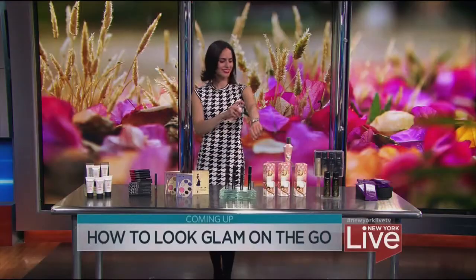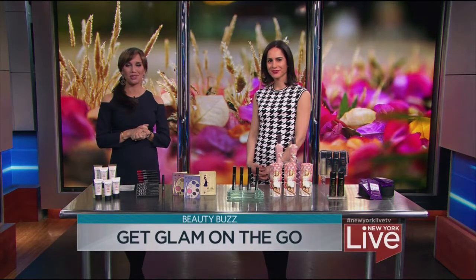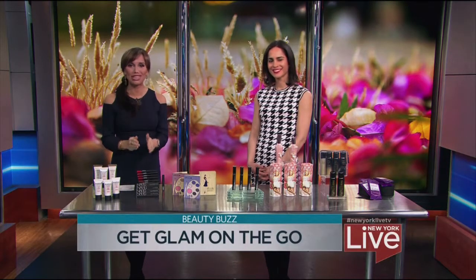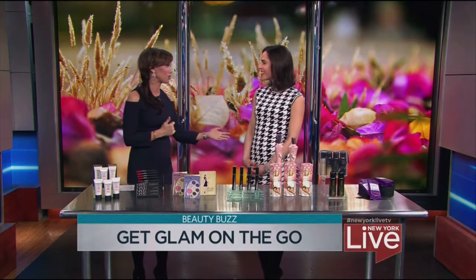After the break, how to look glamorous on the go with the season's must-have beauty vibes. Well, New Yorkers are always on the move and with the holidays around the corner, simplifying your beauty routine is essential. So Bahar Tokteshi, an editor at Shape Magazine, is here with easy tips to getting glam on the go. Bahar, this is so important — I'm so glad you're here.